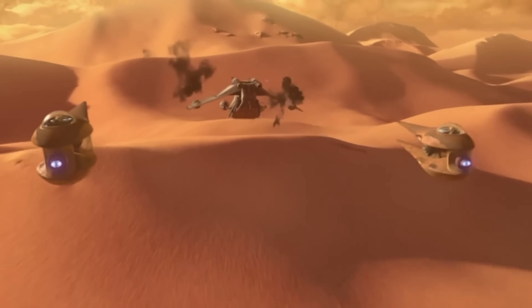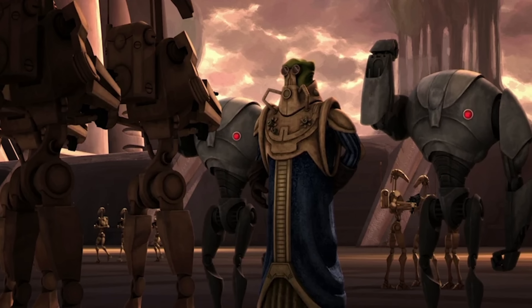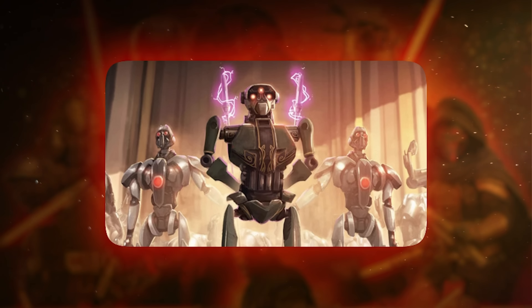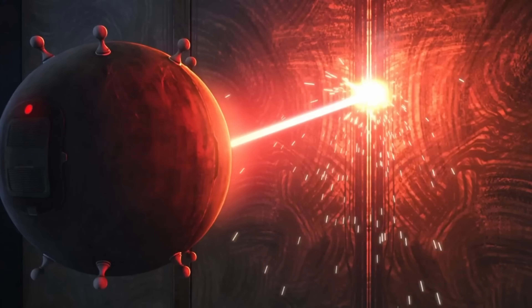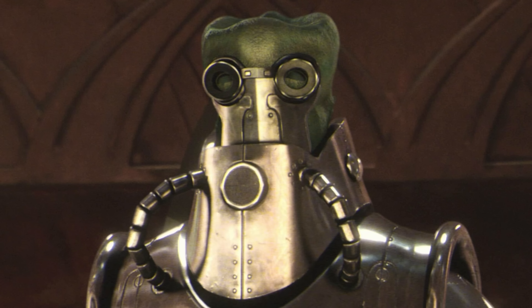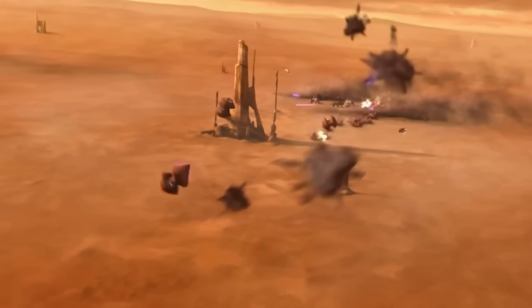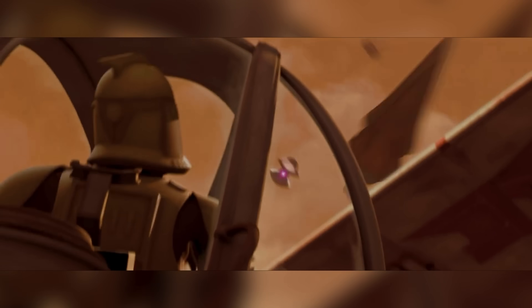Gaming records show purple bolts did 36 damage — red bolts only 18. That's double the destruction. The Techno Union took purple energy even further: Wat Tambor's droids fired purple beams that exploded and electrocuted targets, and his decimator weapon shot purple lightning tentacles that hunted down enemies. So why don't you see purple blasters everywhere? The gas is impossible to find. Geonosians mined special compounds from asteroid belts; the Techno Union used methane from three different moons. These resources were locked down tight — only the richest factions could afford purple blaster tech. Everyone else got stuck with basic red bolts.